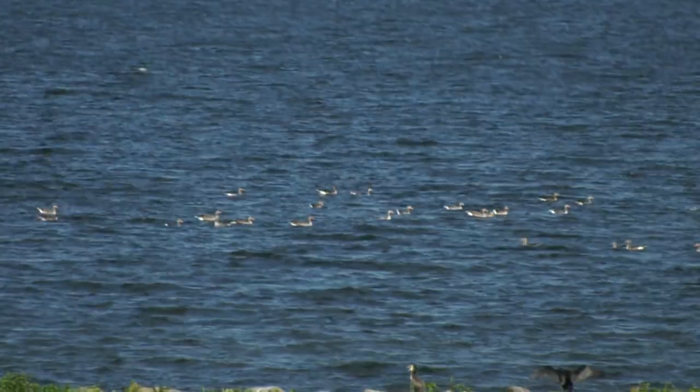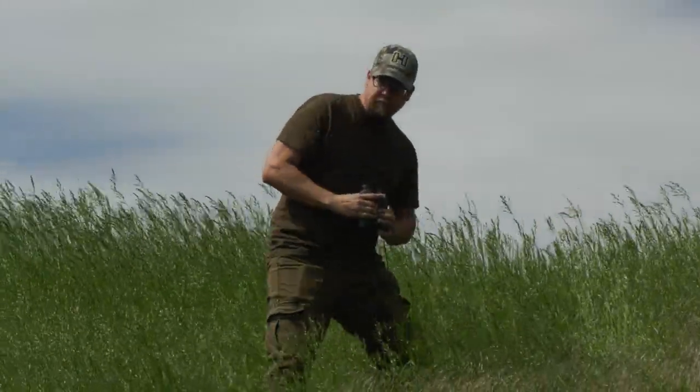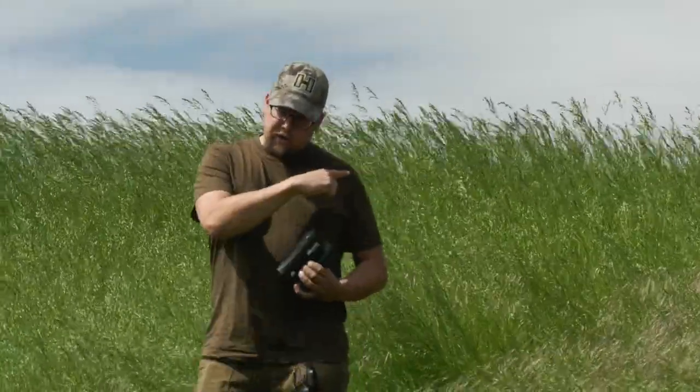So just like in the UK, scaring the birds is a necessary part of the control effort. However, shooting is not the last resort — it's part of the strategy.